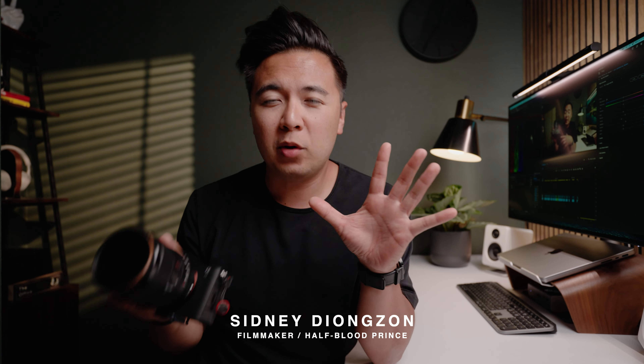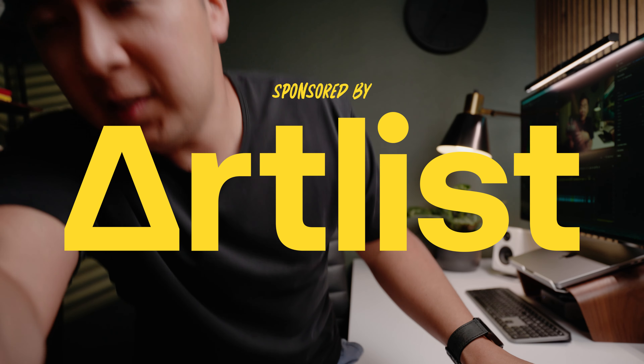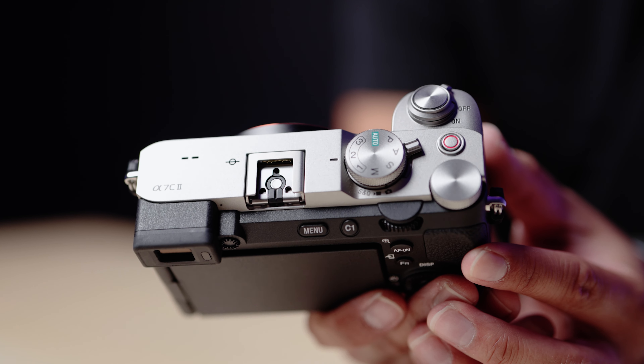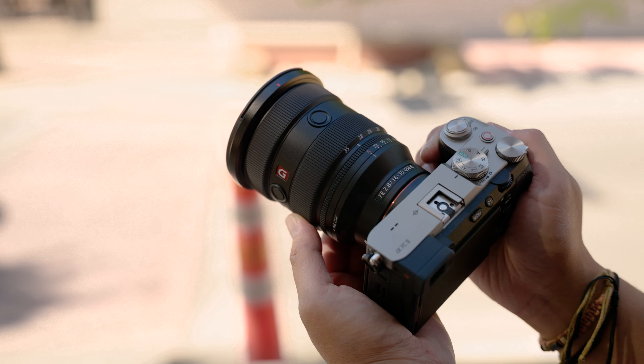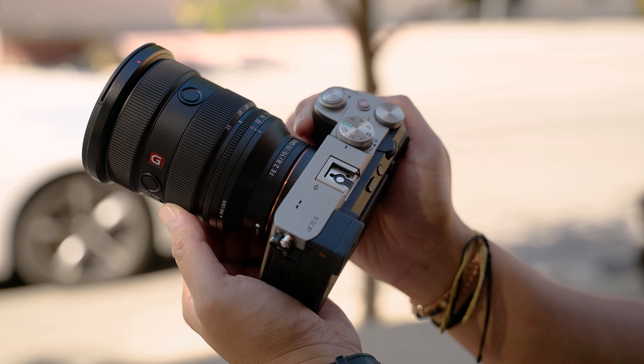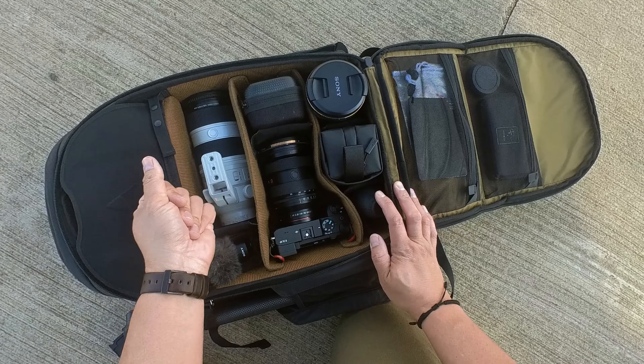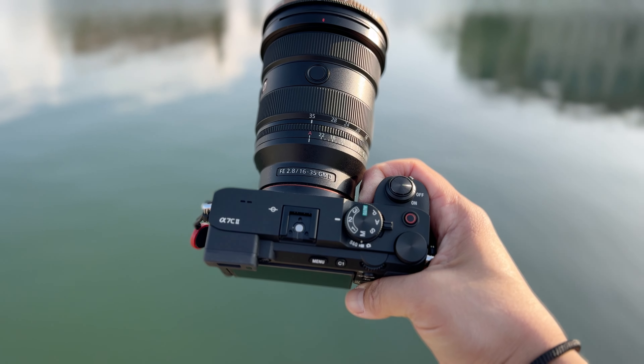I wanted to make a very simple, candid video about the A7C Mark II. It's been about a year since I've been using it. I got to use a pre-production model before it was released at Kondo last year, and then earlier this year I actually got the camera for myself because my A7R5 fell off a tripod and broke. I'm not going to cover specs since I already made a video about that — hopefully this gives you enough information to decide whether this camera is right for you.